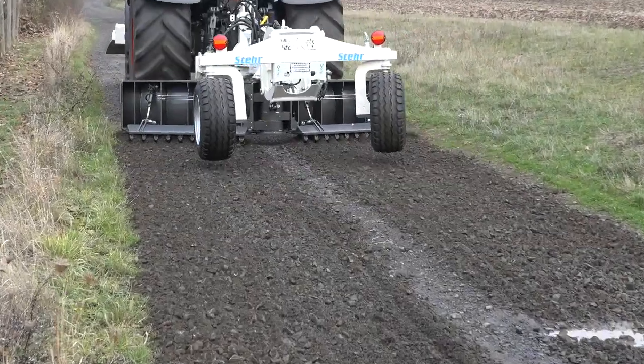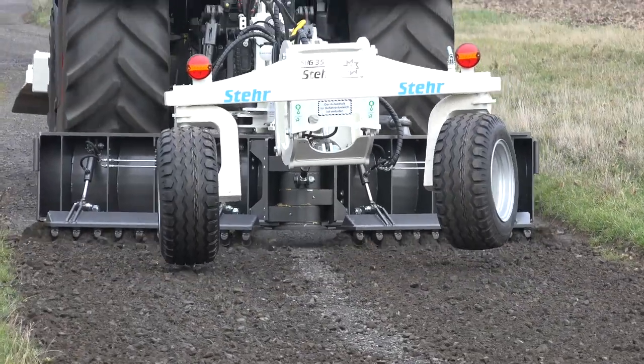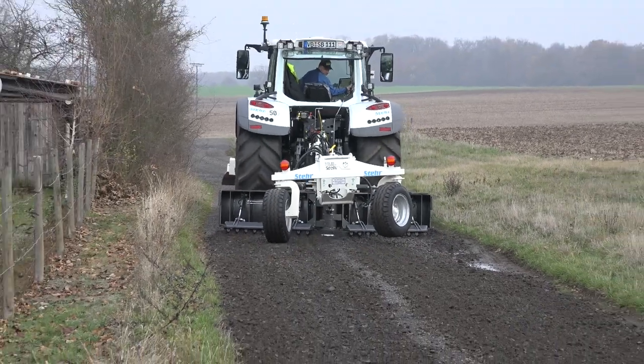With a hydraulic fold-out ripper attached to the blade, equipped with round section cutting tools well-known in road construction, the road is dug up to the depth of the pothole.